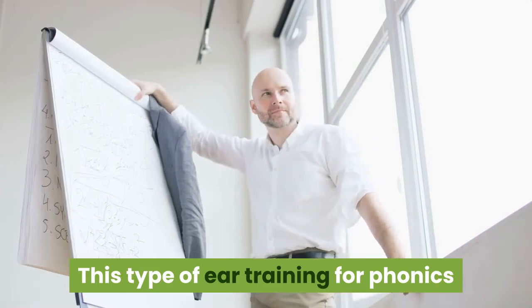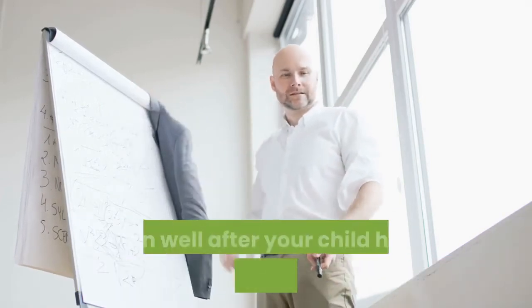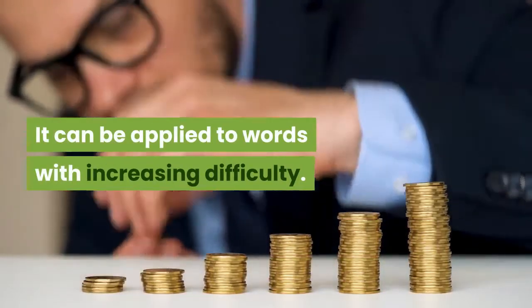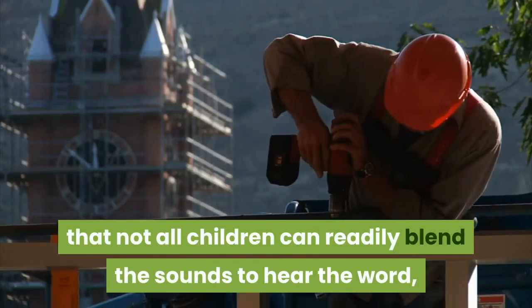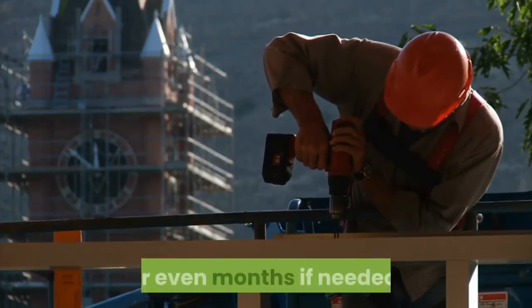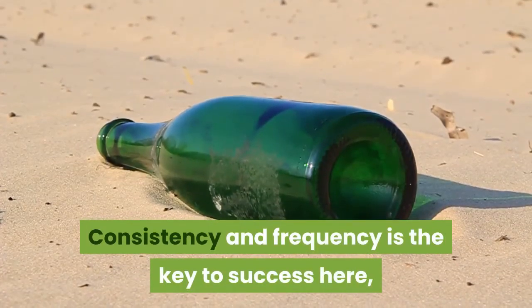This type of ear training for phonics and phonemic awareness should continue throughout the teaching process, even well after your child has grasped the concept. It can be applied to words with increasing difficulty. Please always keep in mind that not all children can readily blend the sounds to hear the word, so you must be patient and drill this for days, weeks, or even months if needed. Consistency and frequency is the key to success here, and not sporadic binge sessions.